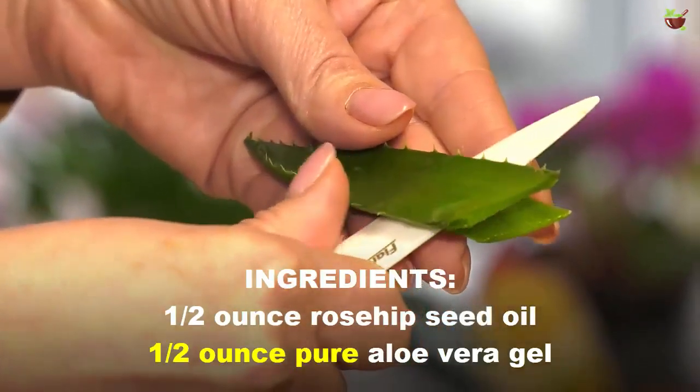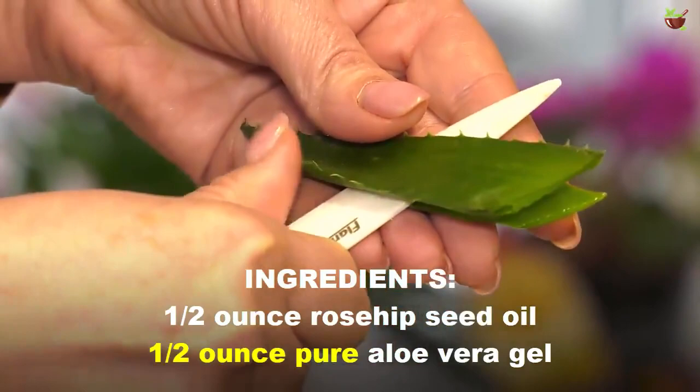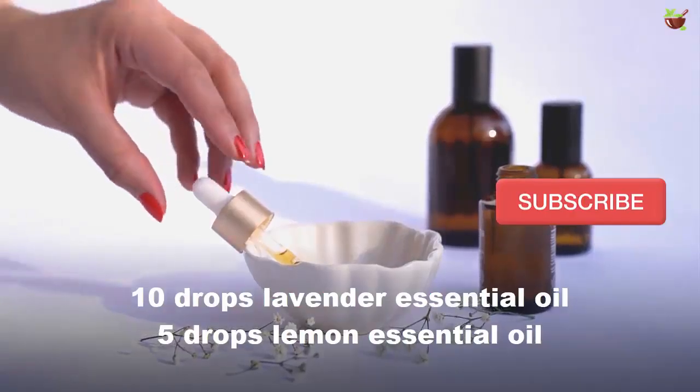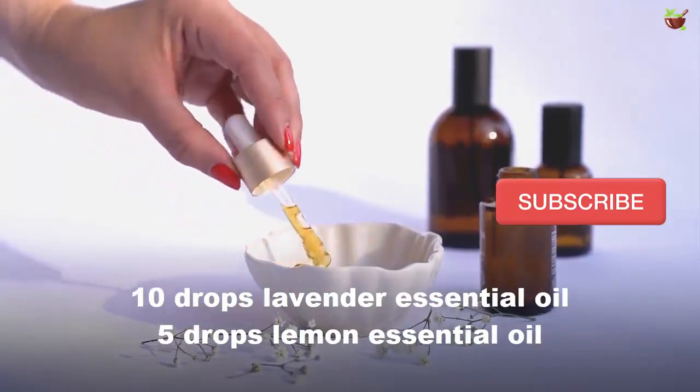Ingredients: half ounce rosehip seed oil, half ounce pure aloe vera gel, 10 drops lavender essential oil, 5 drops lemon essential oil.